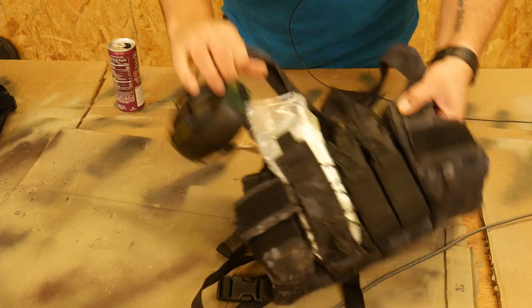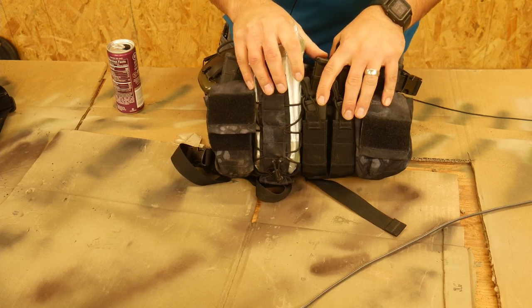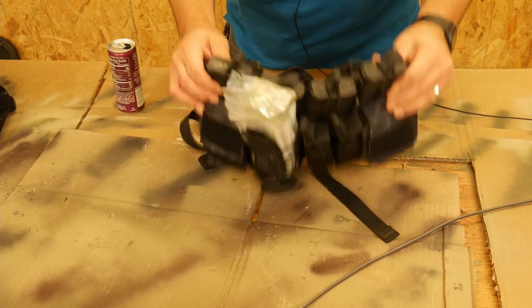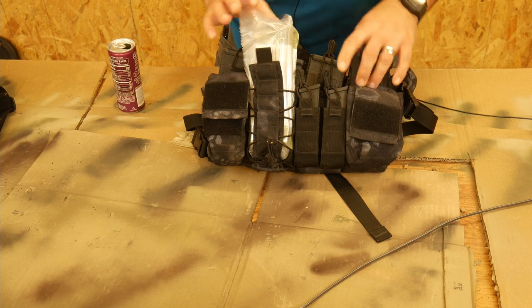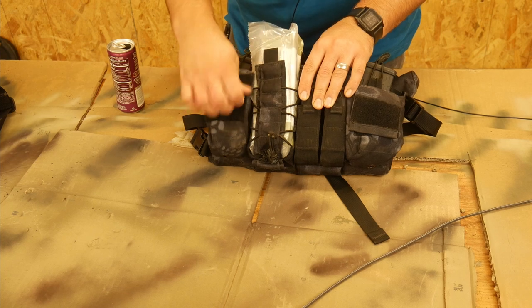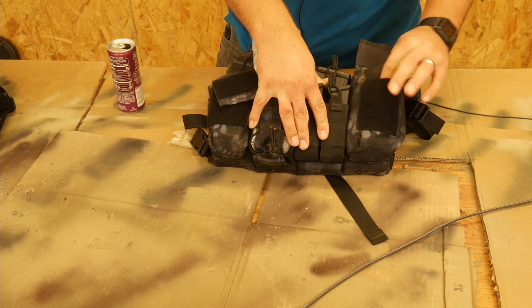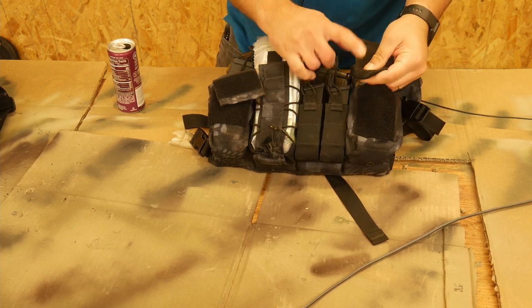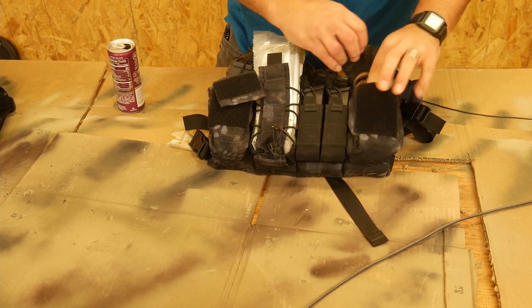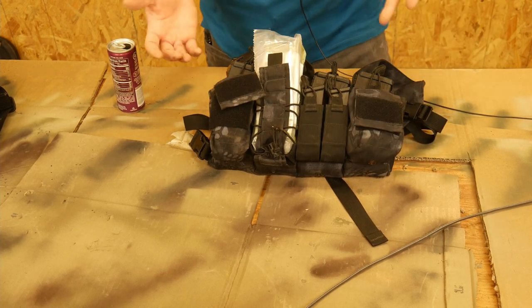Then, in order to support the rifle, I grabbed my chest rig. This is an old Haley Strategic chest rig — they don't make this kind anymore. I threw in four mags for the rifle and another two mags for my pistol. This is a Dark Angel Medical IFAK, and I have a CAT tourniquet in here. Over here I threw in some foam earplugs and a set of gloves. So if I was able to get to my rifle, I can throw this on pretty quickly and I'm good to go — I'm able to function and support the rifle.